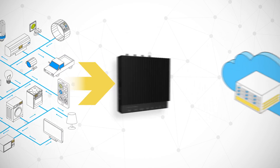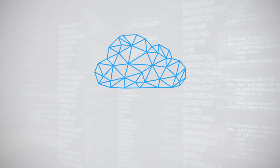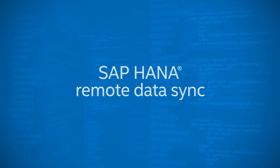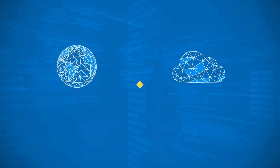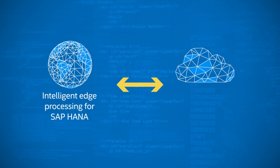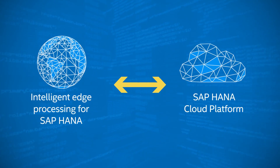The IoT Gateway also manages the data exchange between edge services and back-end cloud services like the SAP HANA cloud platform. The SAP Remote Data Sync service helps ensure that data stays synchronized between the local IoT intelligent edge processing for SAP HANA and the SAP HANA cloud platform, even where connectivity is occasional.